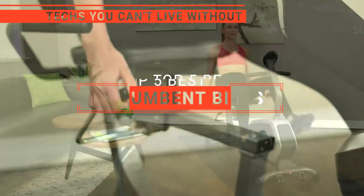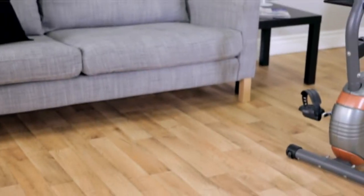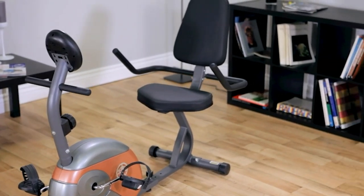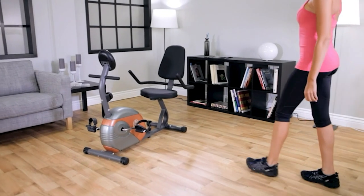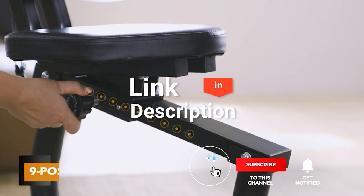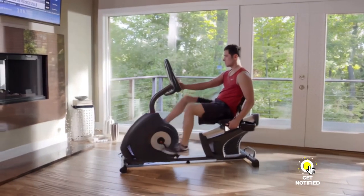In this video, we're going to look at the top five recumbent bikes available on the market today. We've made this list based on our own opinion, research, and customer reviews. We've considered their quality, features, and values when narrowing down the best choices possible. If you want more information and updated pricing on the products mentioned, be sure to check the links in the description box below. So, here are the top five best recumbent bikes.